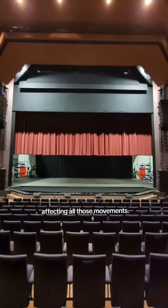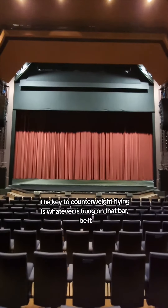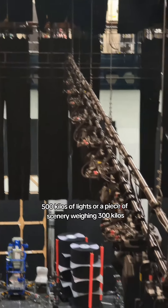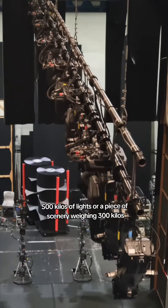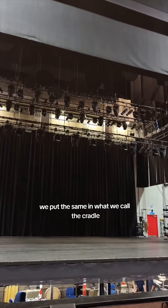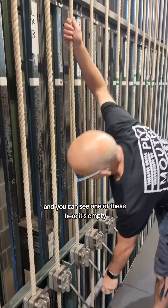We're up here working in the shadows, as it were, affecting all those movements. The key to counterweight flying is whatever is hung on that bar — be it 500 kilos of lights or a piece of scenery weighing 300 kilos — we put the same into what we call the cradle, and you can see one of these here.